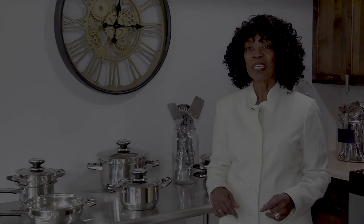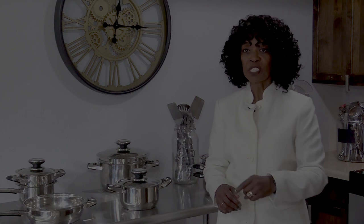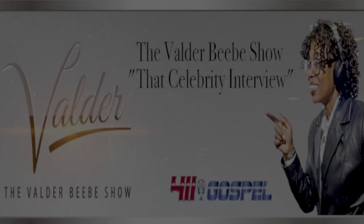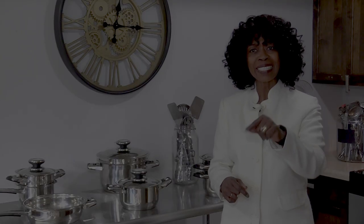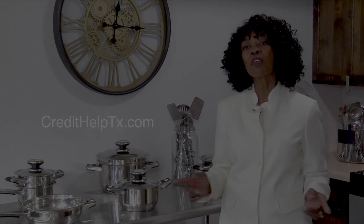I'm Valder Beebe, host of the Valder Beebe Show. I have used Credit Help USA, the credit restoration company that's bonded and state certified. When you become a client of Credit Help USA, you become eligible for a set of stainless steel cookware from Credit Help USA and the Valder Beebe Show. Get your credit straight today — visit CreditHelpTX.com, click on the Valder Beebe Show icon, and get started living life divinely.